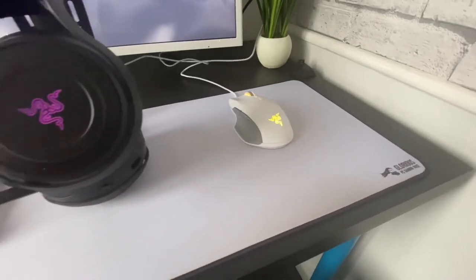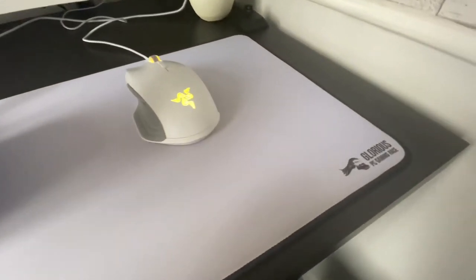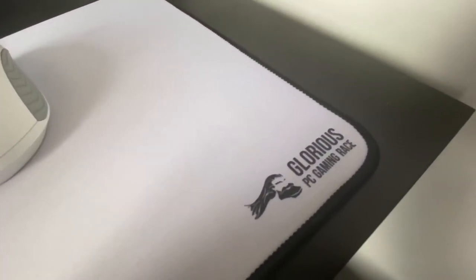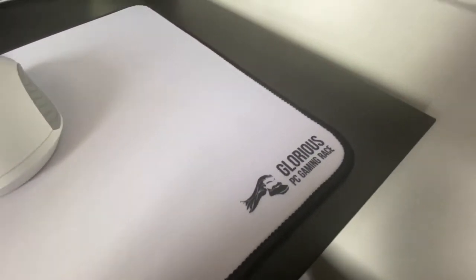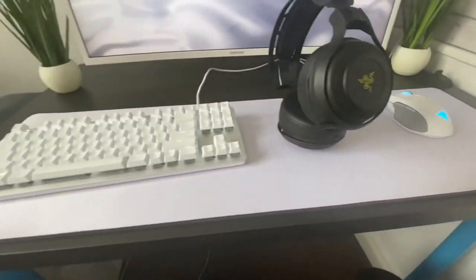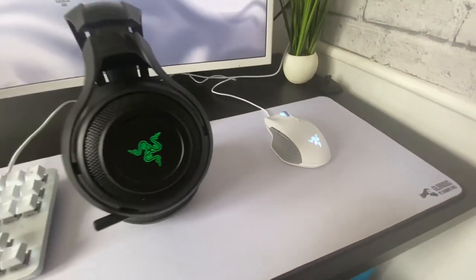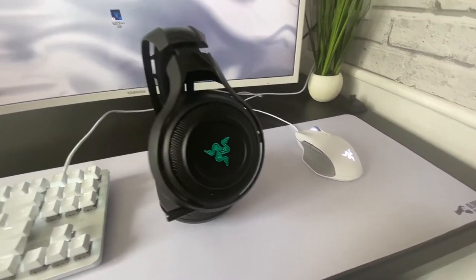My mouse pad is a Glorious PC Gaming Race extra large extended. It's perfect — you can fit your keyboard and mouse on it and you've got plenty of room to work with your mouse as well. I found it really useful.